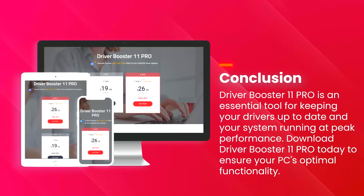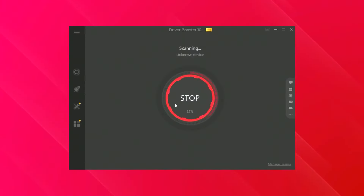The inclusion of tools such as a game booster, which optimizes system performance for gaming, and a system optimizer, which helps clean up junk files and improve overall system performance, makes Driver Booster 11 PRO a versatile and valuable tool for maintaining your PC's health. Regular updates and a responsive customer support team further enhance the reliability and user experience of Driver Booster 11 PRO, making it an essential tool for keeping your system running at its best.